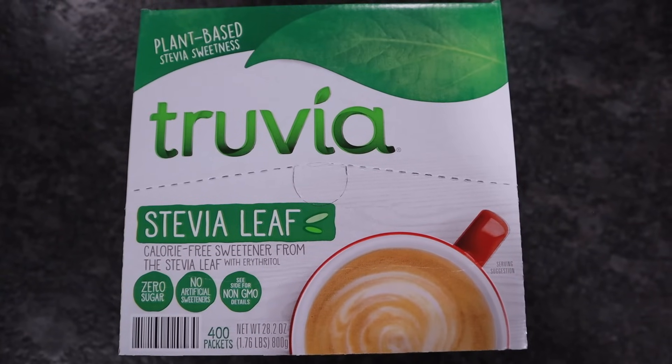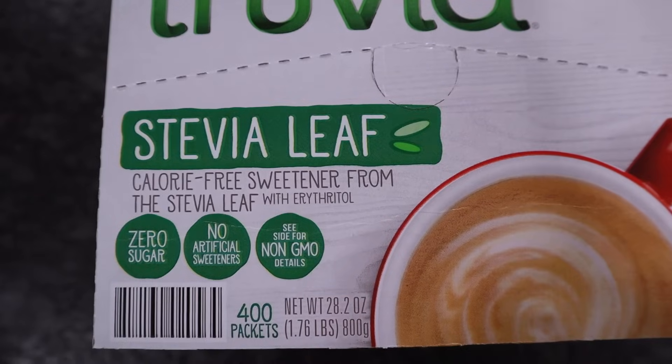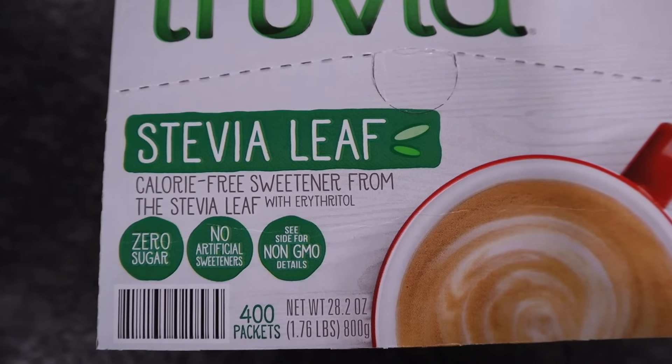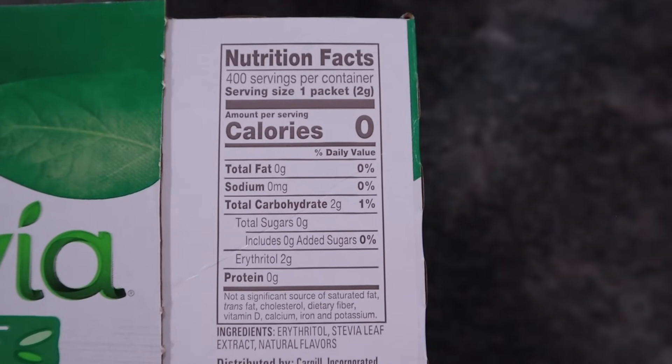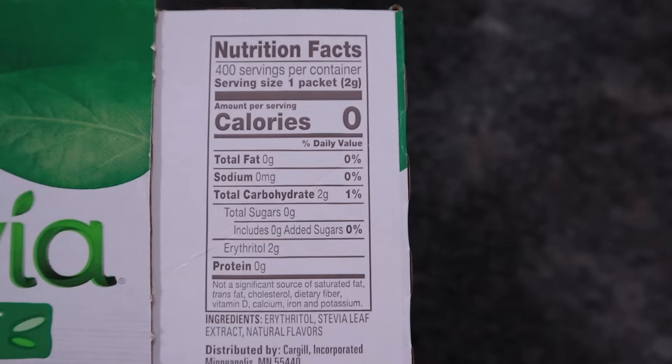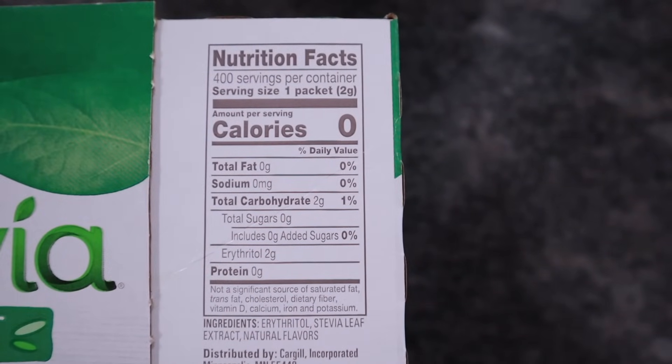Truvia plant-based sweetener, which is stevia leaf with erythritol. This box has 400 packets, zero sugar, no artificial sweeteners, and it's non-GMO. One packet is going to be two total carbs or zero net carbs. Normally it's $15.98 but it has a $2 savings, so you can pick it up for $13.98. I'm not sure when that deal ends.